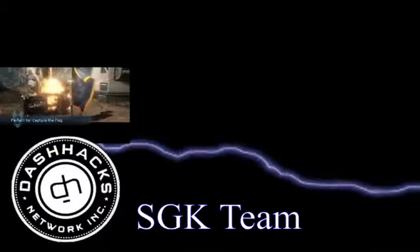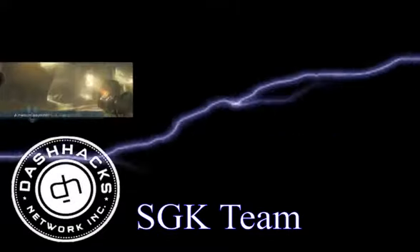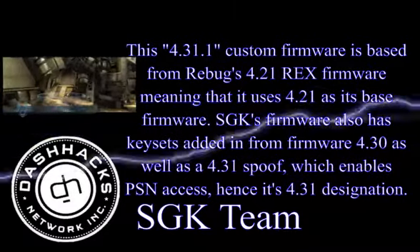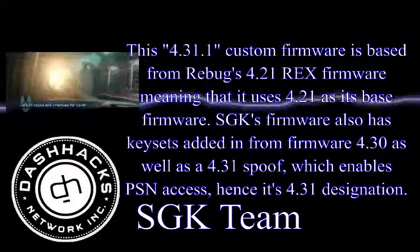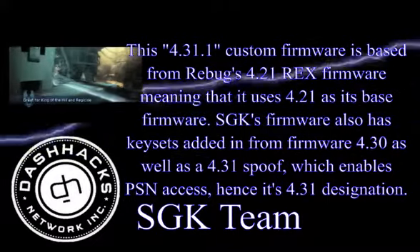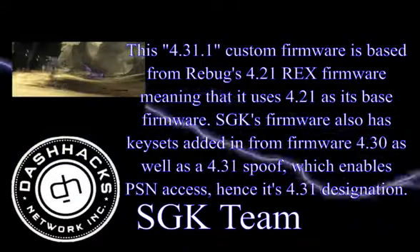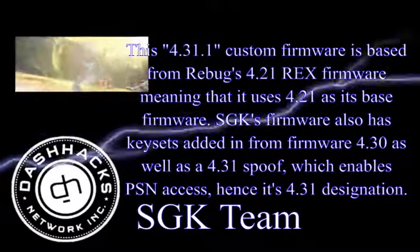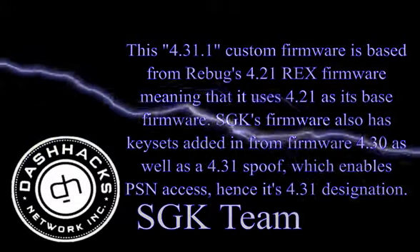A set of French developers who go by the name of SGK Team have a work-in-progress custom firmware for those willing to give it a try. This 4.31.1 custom firmware is based from Rebug's 4.21 REX firmware, meaning that it uses 4.21 as its base firmware. SGK's firmware also has keysets added in from firmware 4.30 as well as a 4.31 spoof, which enables PSN access, hence its 4.31 designation.